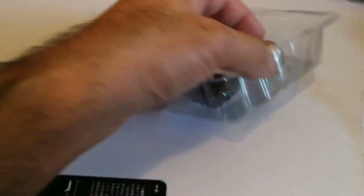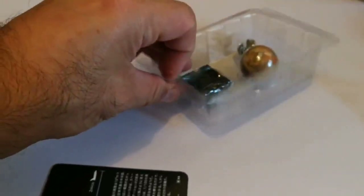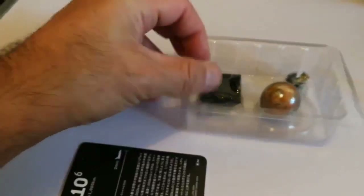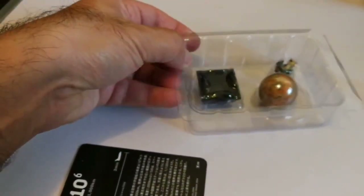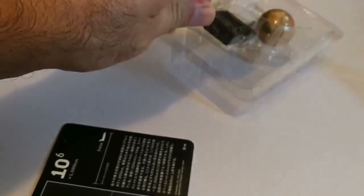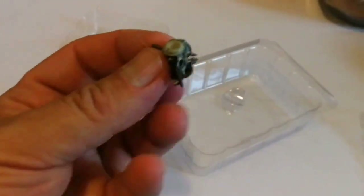Now I'm removing this flap. There's more — it's very securely packed. So let's just do it.